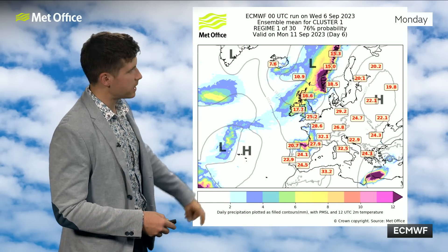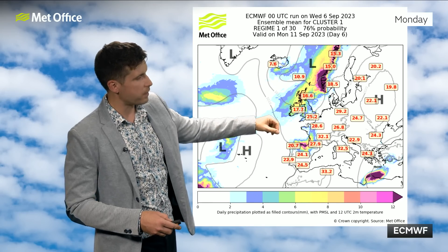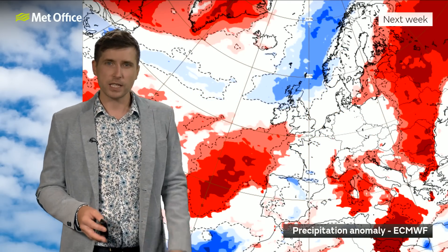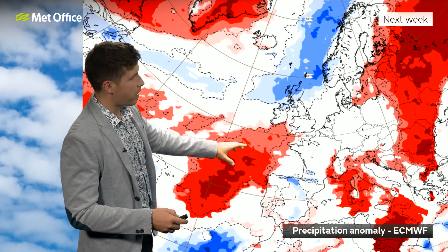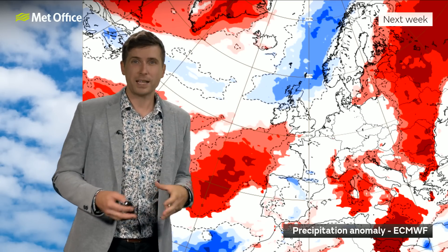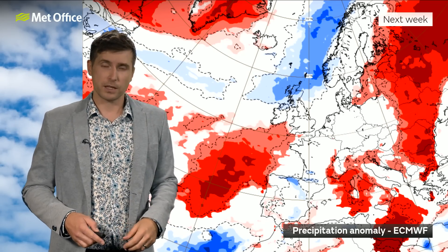Weather-wise for next week, a bit of uncertainty. Here's the EC chart for Monday — you can see it's got a fair bit of rain coming in from the northwest and a pretty wet picture for most of us, but then that will clear through. The important thing to look at through the whole week is this chart showing the precipitation anomaly — the blue shows where it's likely to be wetter than average and the red shows where it's likely to be drier than average. As we go through next week, it's more likely towards the north that you're going to have a wetter period compared to seasonal average, whereas in the south things are generally looking a little bit drier. I don't think it'll be as dry or as hot and sunny as what we've seen through this week, but there should be some decent dry weather to come.